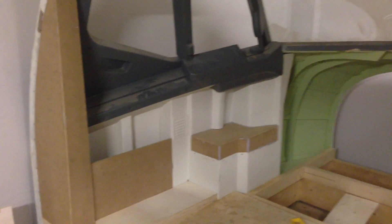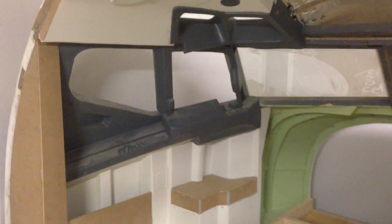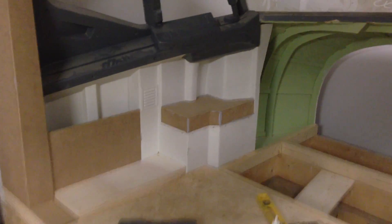Hello everybody! Welcome back to the Norwegian 737 project. Just a really short update to show you guys what I've been up to.